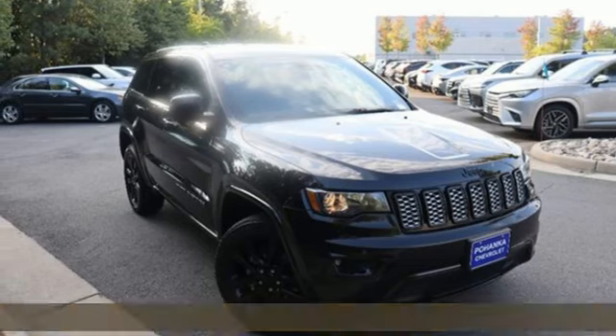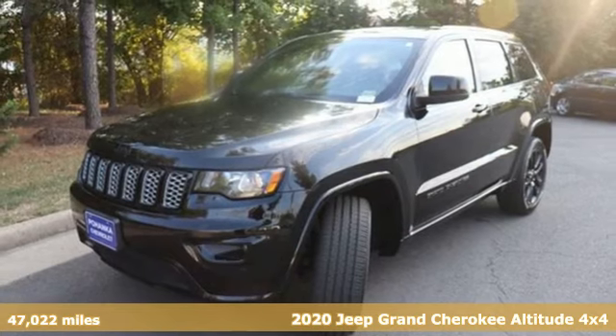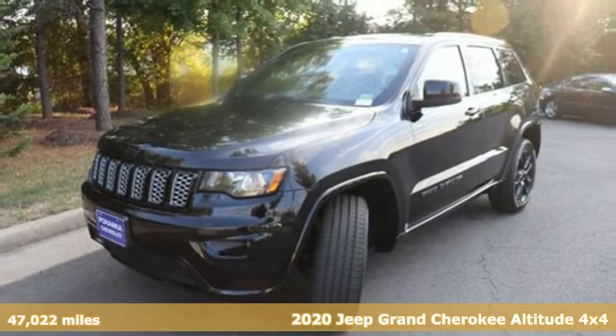Here's a 2020 Jeep Grand Cherokee. Journey anywhere in a Jeep. It boasts an impressive list of features like these.